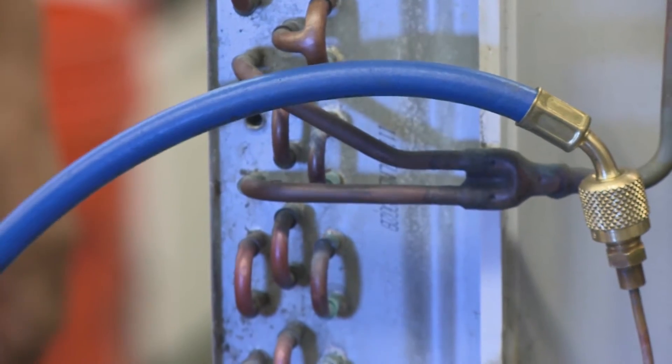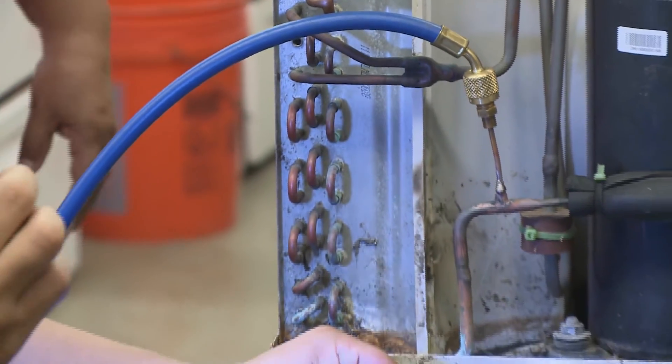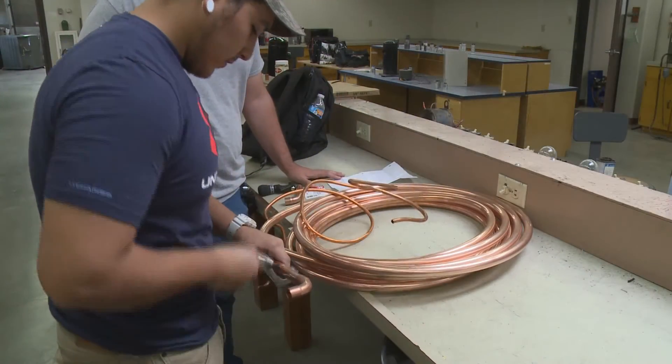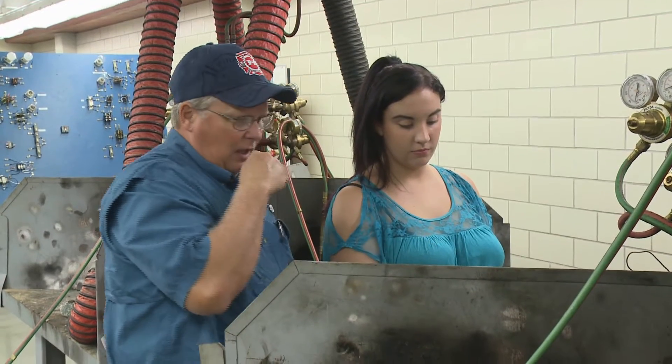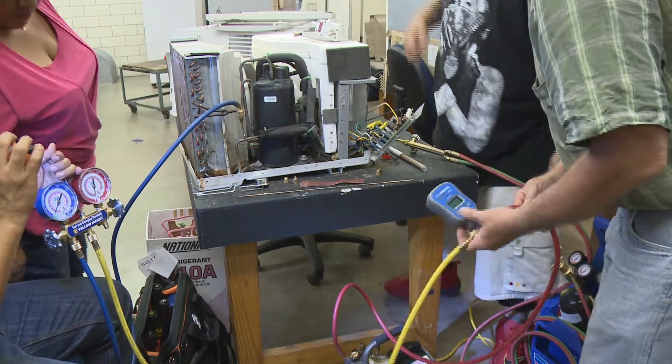Air conditioning and refrigeration technicians install and service central air conditioning systems and a variety of refrigeration equipment. Heating, air conditioning, and refrigeration systems consist of many mechanical, electrical, and electronic components.